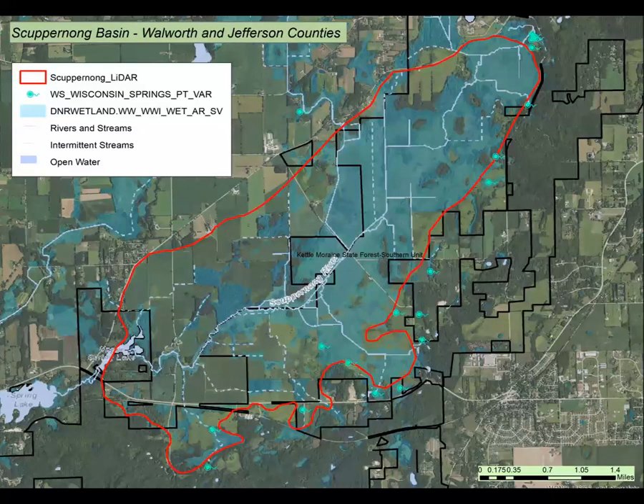This map shows other features we need to consider, including the Skuburnong River — wetlands are shown in translucent blue. Note the numerous springs flowing from the base of the interlobate moraine, shown as small greenish dots with tails all along. Also note the numerous ditches and areas where streams were channelized.